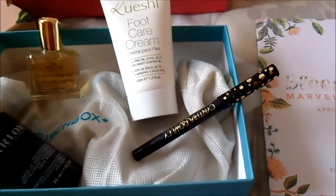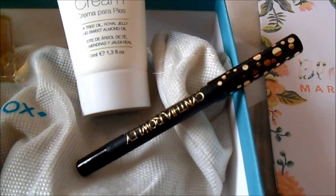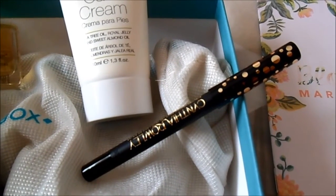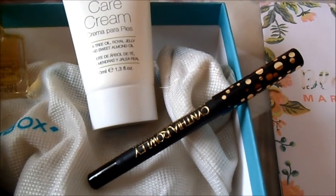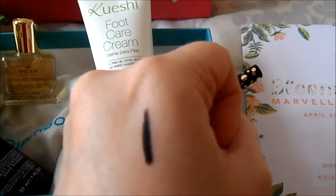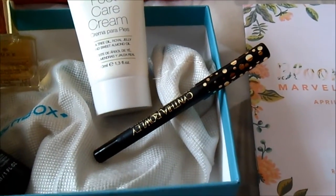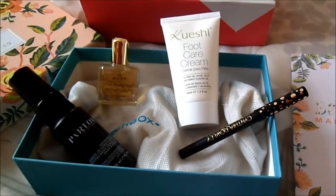Then in Blooming Marvelous, we have this eye pencil from Cynthia Rowley. We already received something from this brand if I remember correctly. It's a black one and it's a very creamy pencil — very intense. It was super easy to apply, so I'm very happy with it and I will definitely use it.